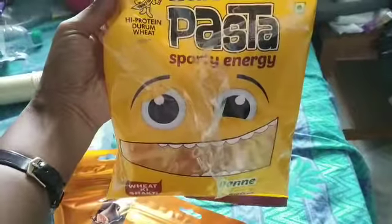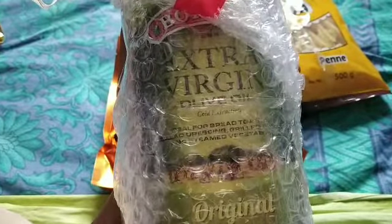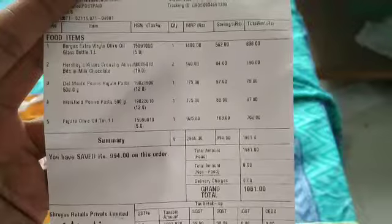A packet of Wickfield Pasta. And Borges Extra Virgin Olive Oil. I also bought another olive oil — Figaro Olive Oil.